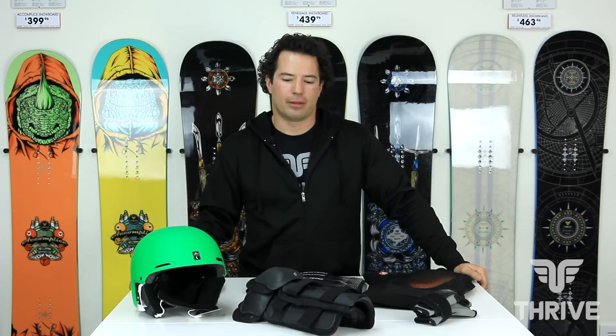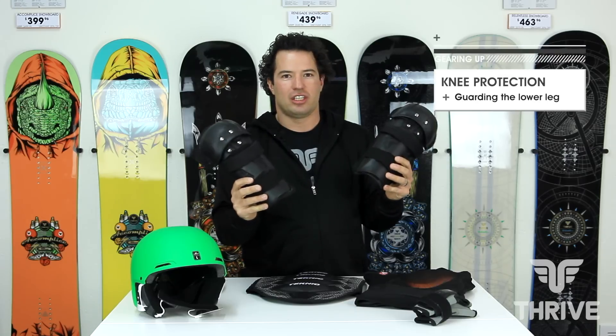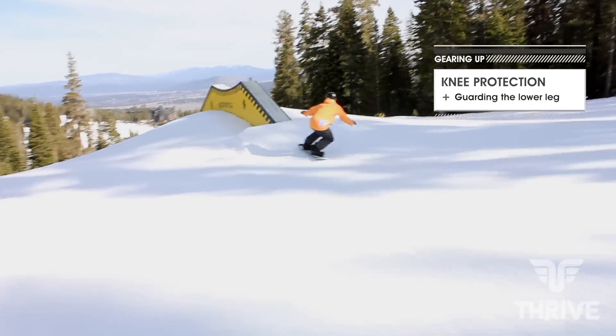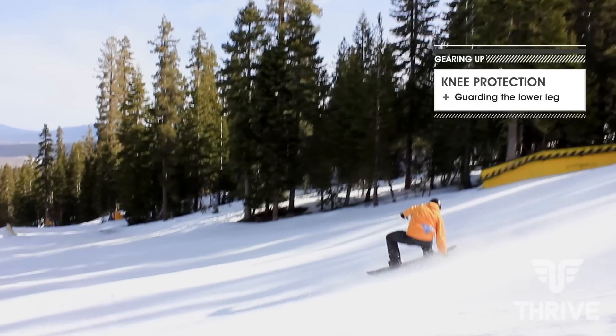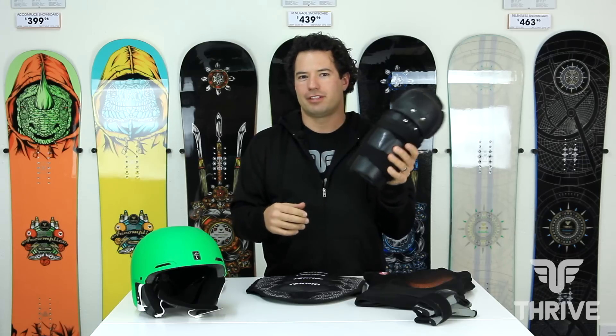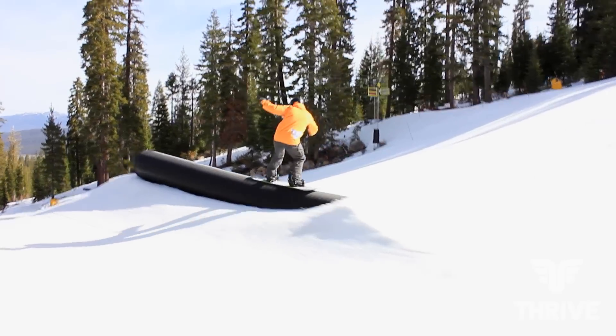One of my go-to pieces of PPE is my shin and knee guards. Whether I'm riding in the park or riding in the trees, they can help avoid shin injury, and also if it's icy out there and you take a fall on those knees, this will keep you riding for another day.